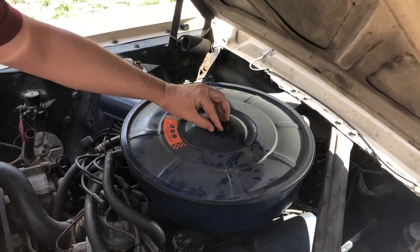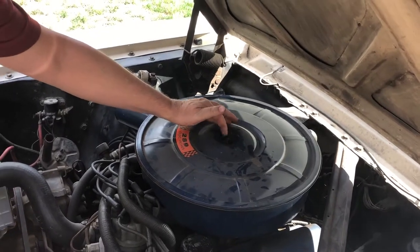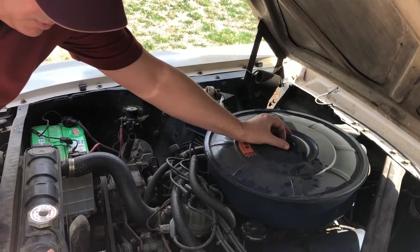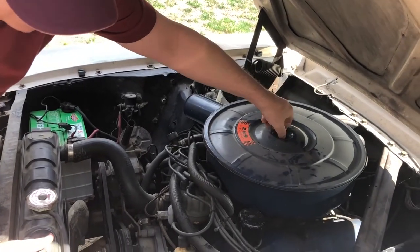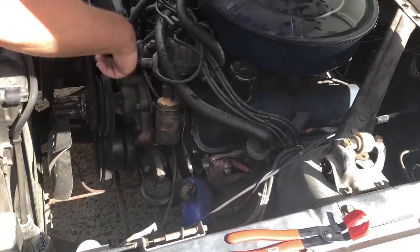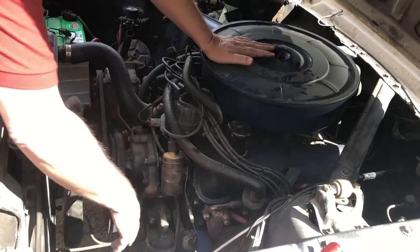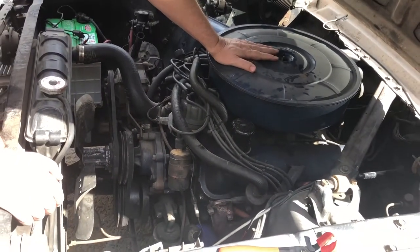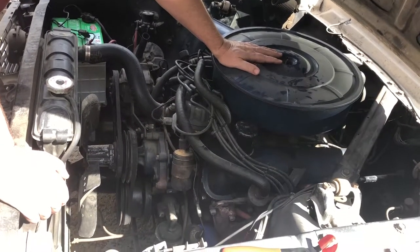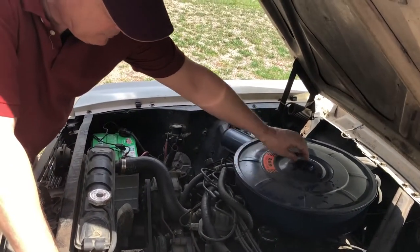So we move on to number three, which is gasoline. Gasoline comes from the fuel tank in the back and it has a screen inside the gas tank. Then it flows up through a tube under the car, comes into the fuel pump here, and then up and into the carburetor. If there was a problem with that system — like a diaphragm failed in the fuel pump or if a fuel filter was plugged — you probably wouldn't run at all. So it's probably not fuel either.